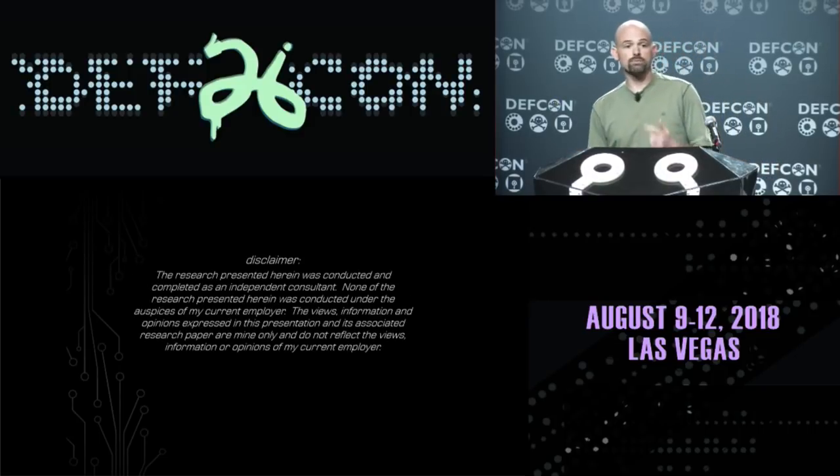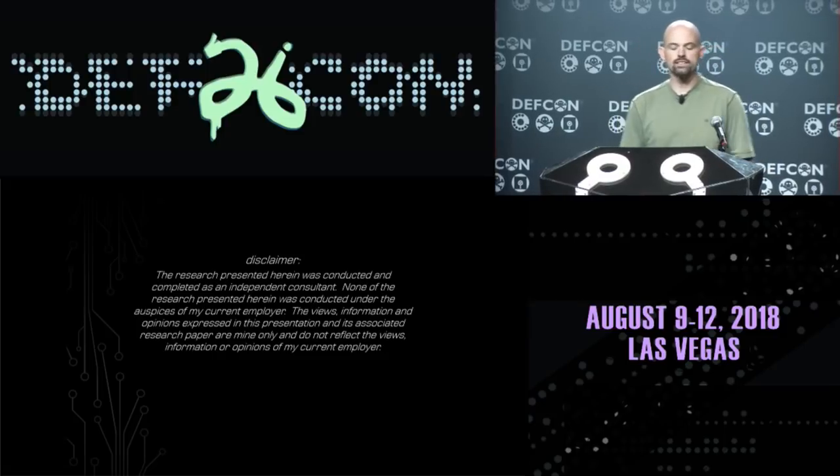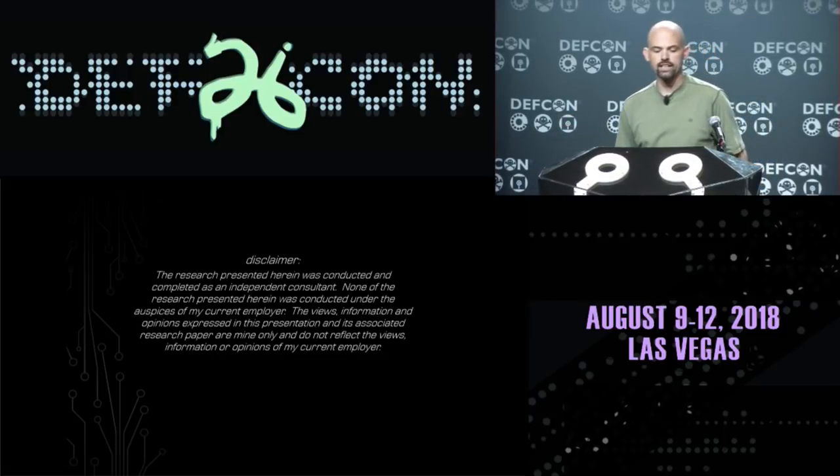But first, the most important part of any presentation — the part the lawyers put in — a disclaimer. All this research is stuff I did independently. This does not reflect in any way on my employer. This is not their opinions.